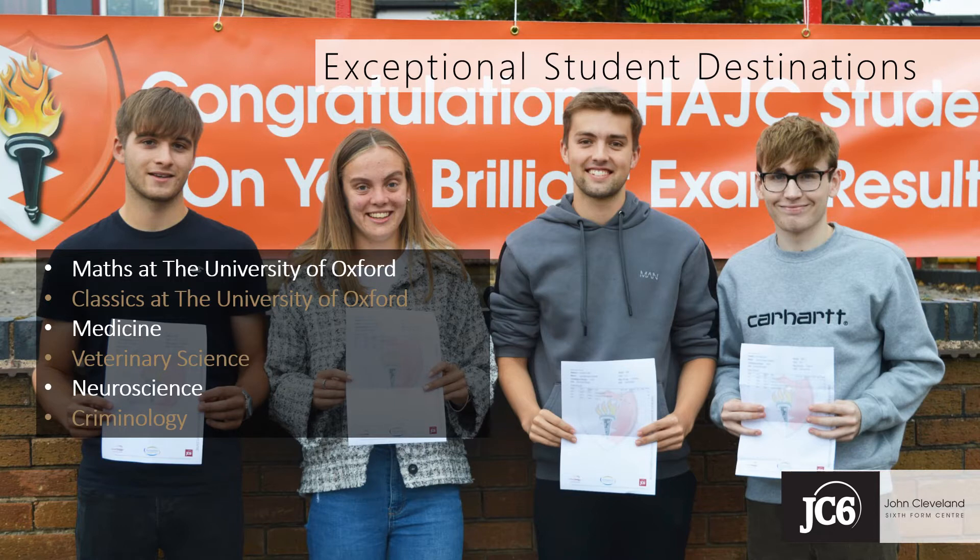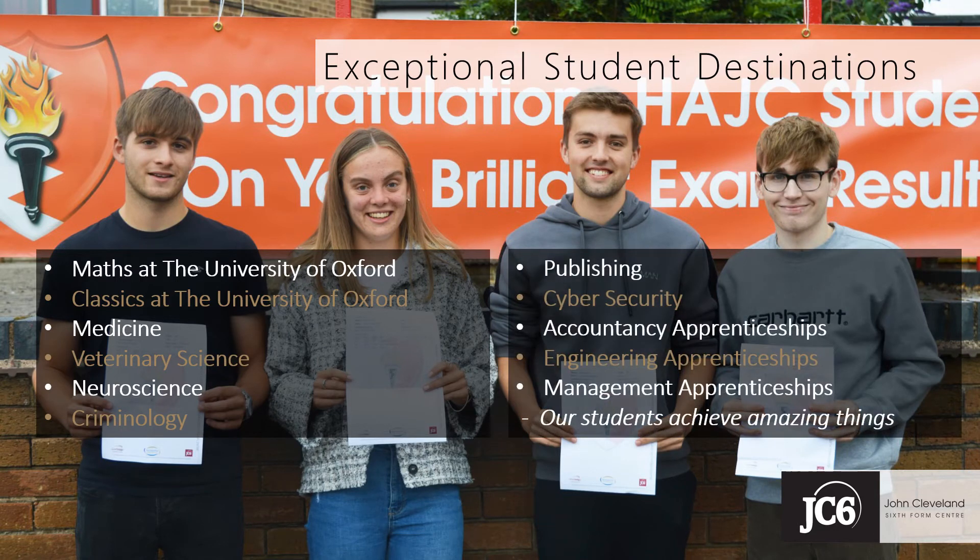In September 2021, JC6 students went on, for example, to study Maths and Classics at Oxford, to join degree courses in Medicine and Veterinary Science, to study Neuroscience, Criminology, Publishing, Cybersecurity, and to begin apprenticeships in, amongst other things, Accountancy, Engineering and Management.